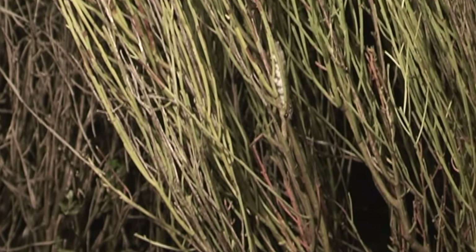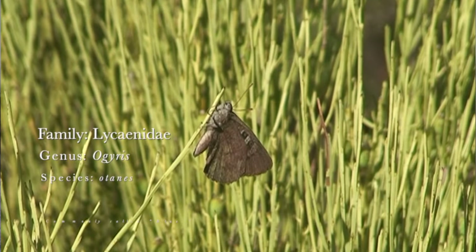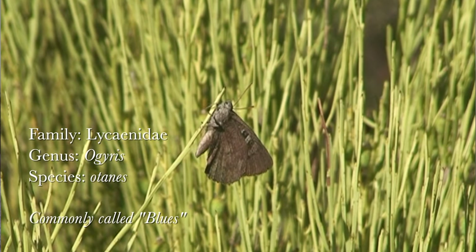Today, we're going to explore the fascinating relationship between a common native ant and a rare and endangered butterfly, Agoris otanis. Agoris otanis belongs to the Lysenid family of butterflies, commonly called blues.